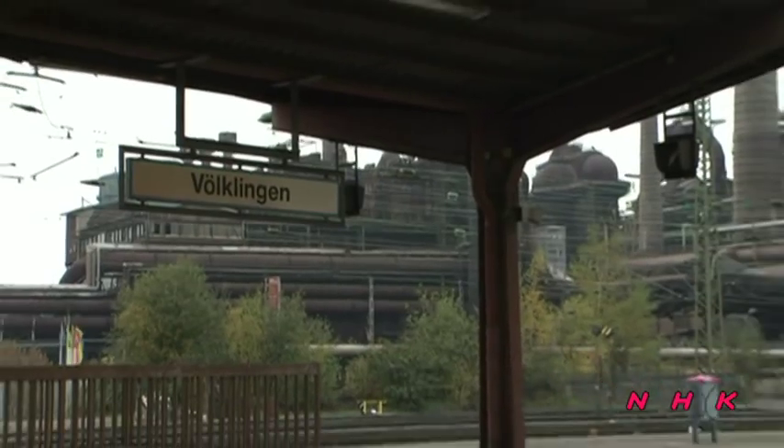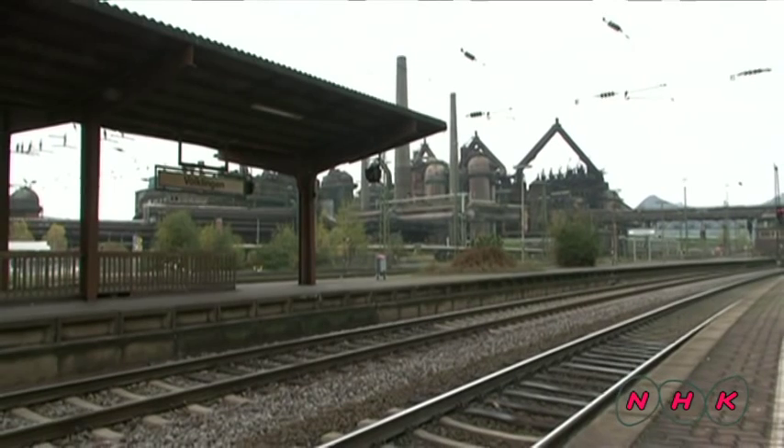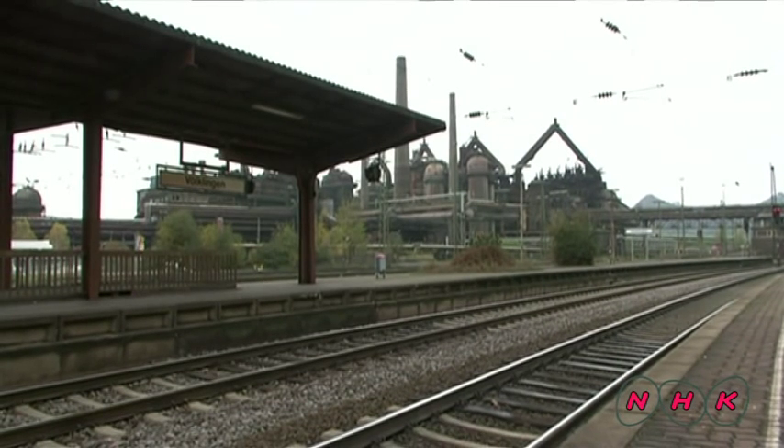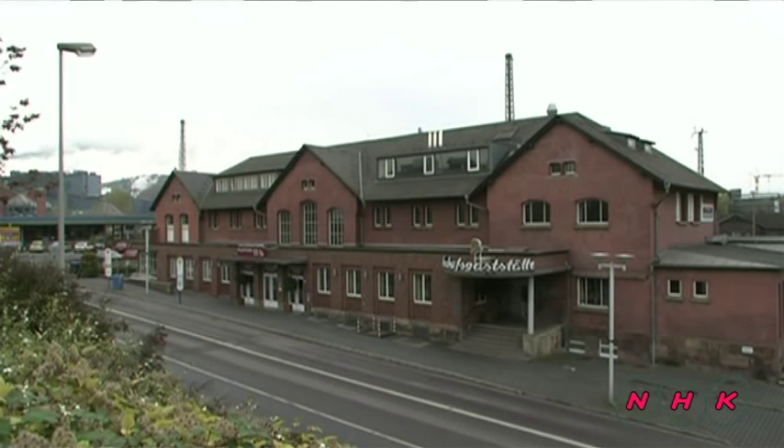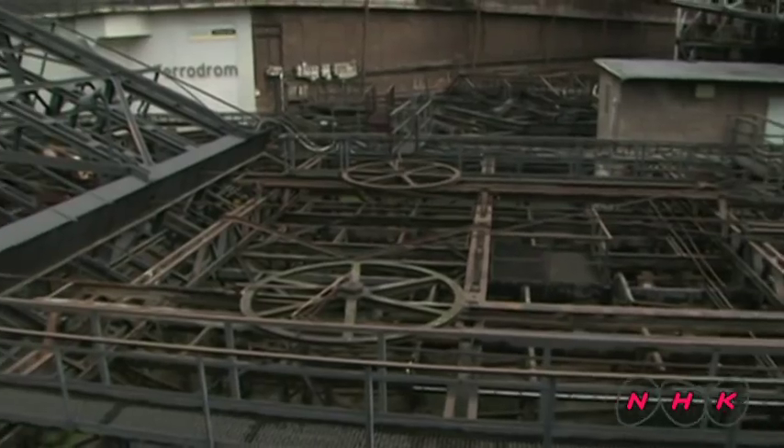A railway was built inside the ironworks and a town for those who worked there. The ironworks reached its peak in the 1960s. It was one of the largest ironworks in Germany and one of the most successful in Europe.